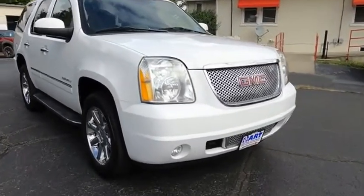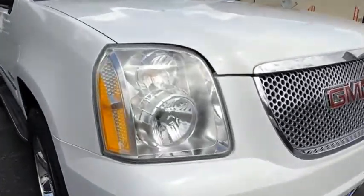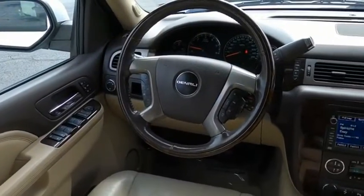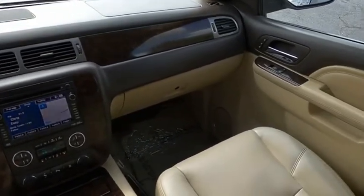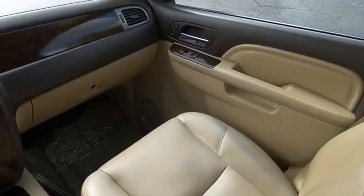Boasting a Vortec 5.3-liter V8 with active fuel management and flex fuel, Yukon is agile and capable. This beauty is sure to make you the talk of the neighborhood, so call or drop in for a test drive today.